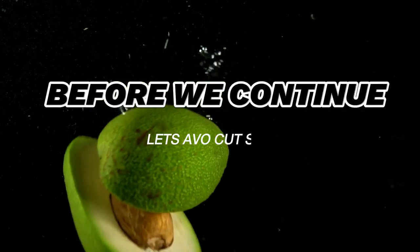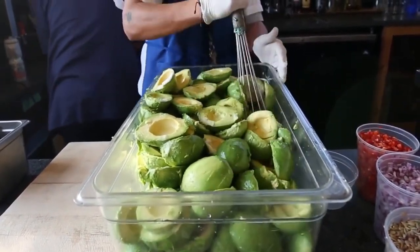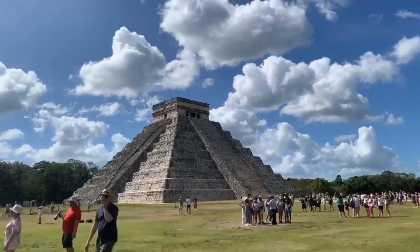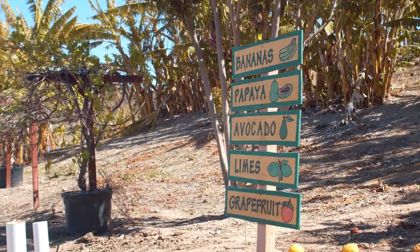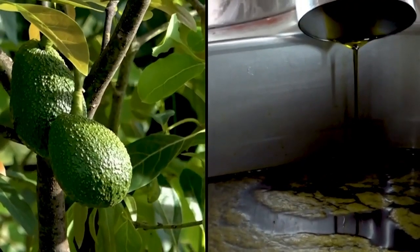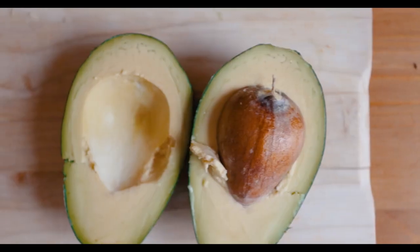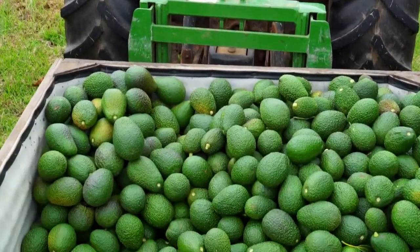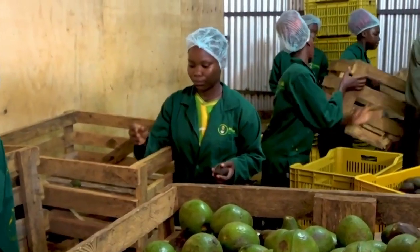This oil-making process is truly smashing. Let's head to Michoacan, Mexico, one of the largest avocado-producing regions in the world. Avocado trees flourish in warm, tropical climates, and after months of growing under the sun, the avocados are carefully harvested by hand to avoid damaging the fruit. The avocados are then transported to processing facilities, where the magic of oil extraction begins.